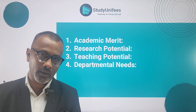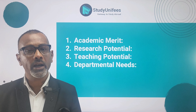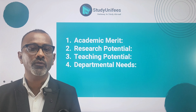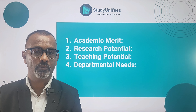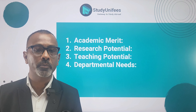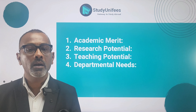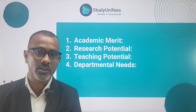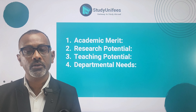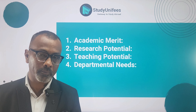Here are the eight most important factors that will influence your chance of getting a graduate assistantship. The first such factor is academic merit. Many universities offer assistantships to students who have demonstrated exceptional academic performance in their previous studies.